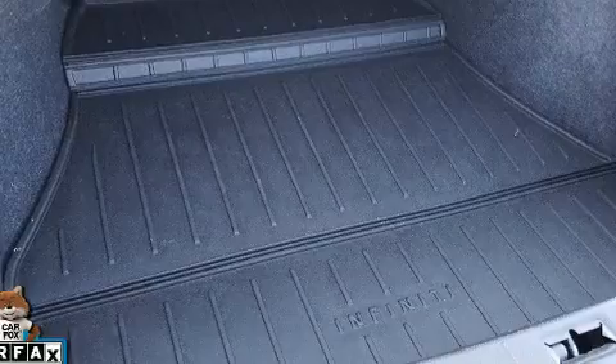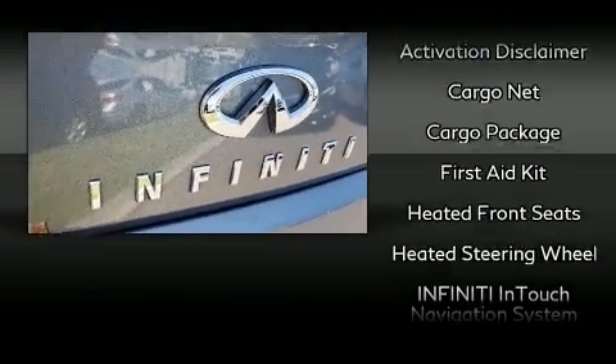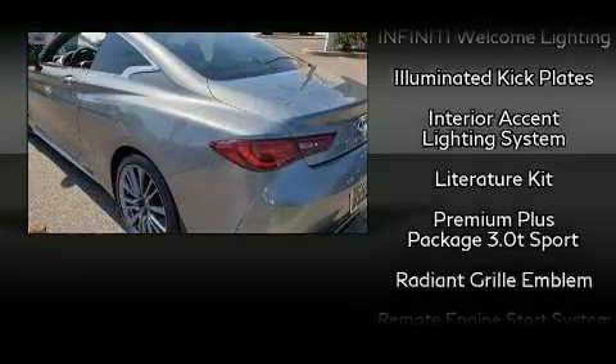Infiniti ensures the safety and security of its passengers with equipment such as anti-whiplash front head restraints, an emergency communication system, and four-wheel disc brakes with ABS.